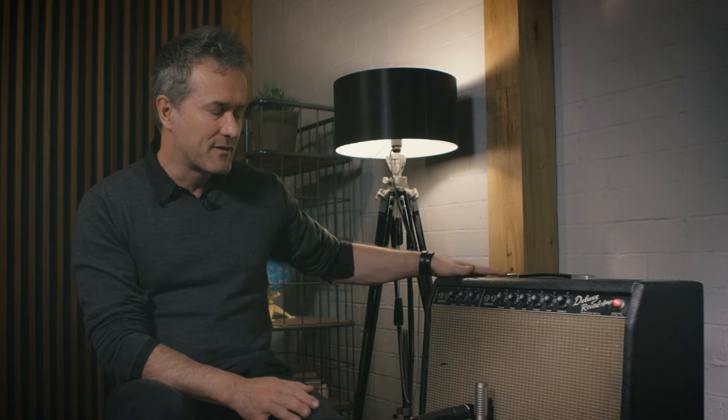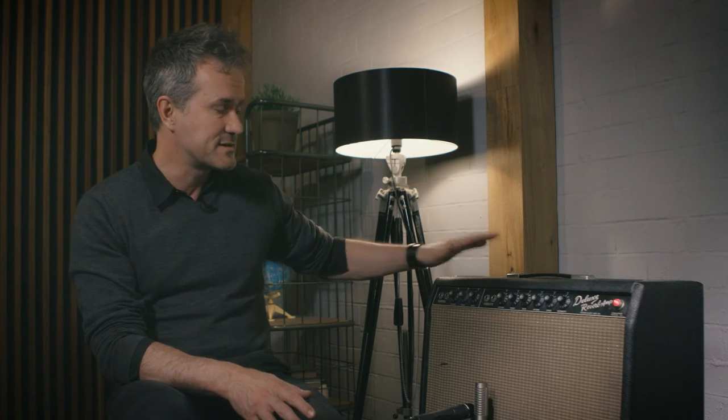A few weeks ago I had Lee Slater in — he's a Melbourne guitarist with a beautiful vintage Gibson 335 — and he's a bit of an expert on vintage gear. He had a look at this amp and dated it as January 1964, which is the first month that Fender started making the Deluxe Reverb, so this is one of the earliest versions of it.